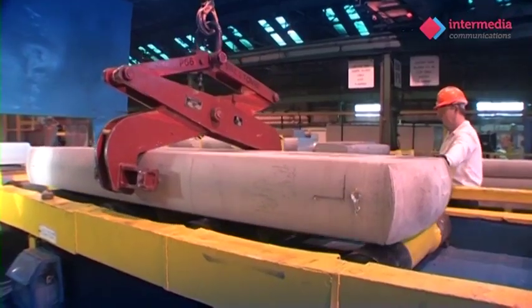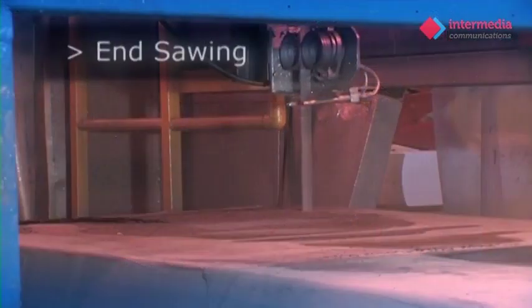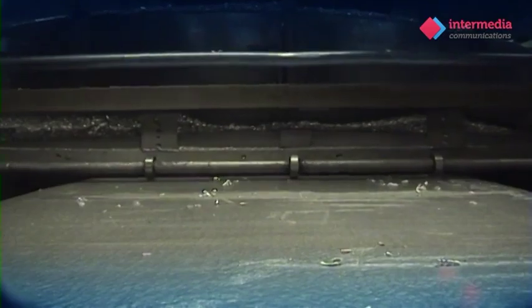These slabs are homogenised in large batch furnaces. We use a milling machine to remove approximately 20 millimetres off the top and bottom of the slab, a process known as scalping.